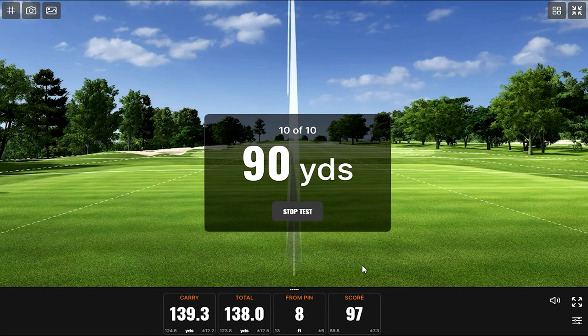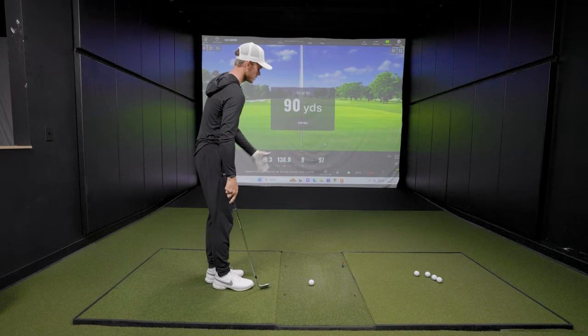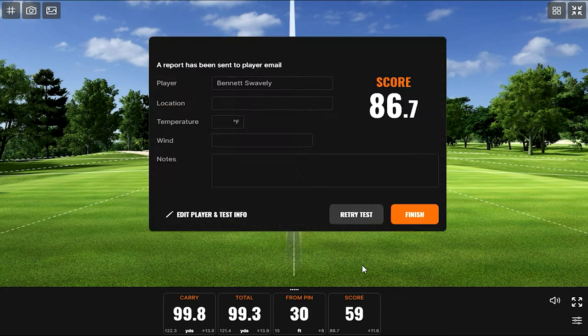That's a good number. Here comes a 90-yarder — last shot for Bennett. Not too bad. Looking at the screen, the average score was just under 90 — specifically 89.8. Let's see if we can squeeze it over 90 with this final shot at 90 yards.